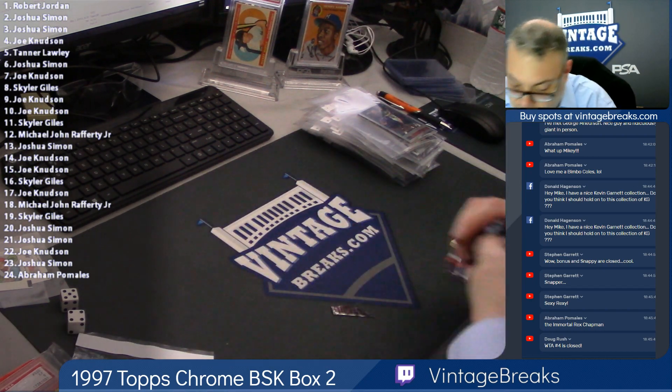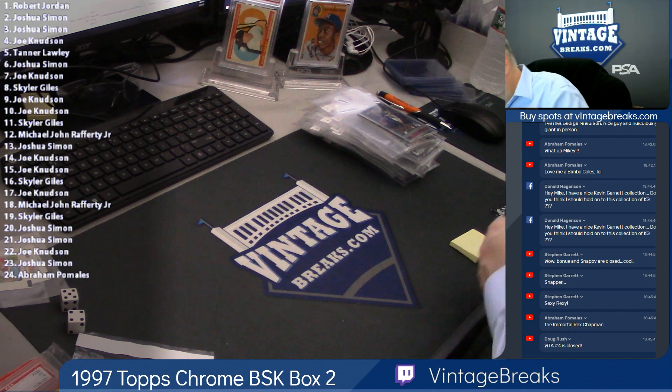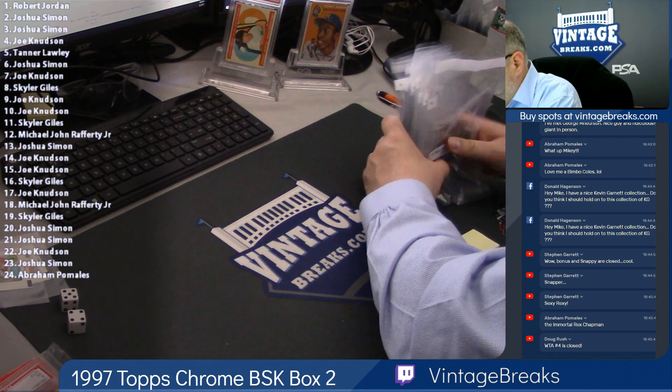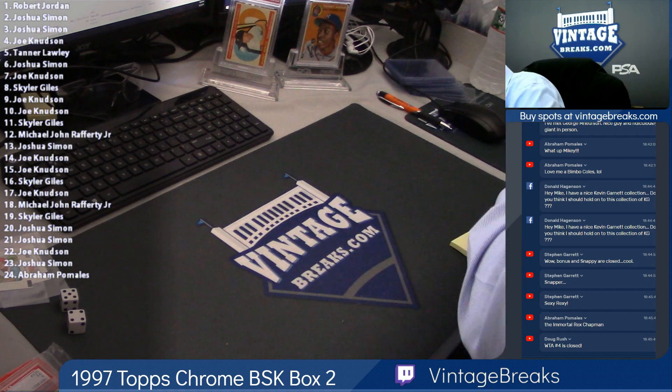Alright, but that is our 97 Chrome box number two. Couple Jordans, Duncan rookie, Pippen refractor.